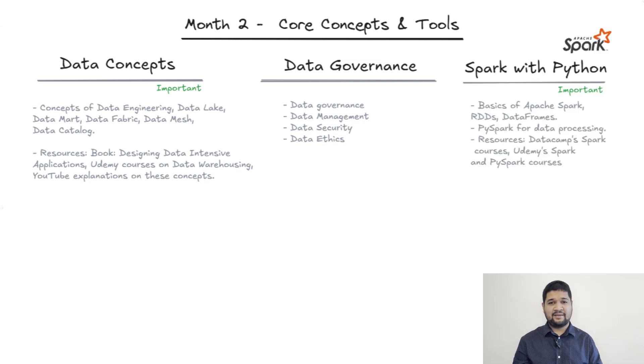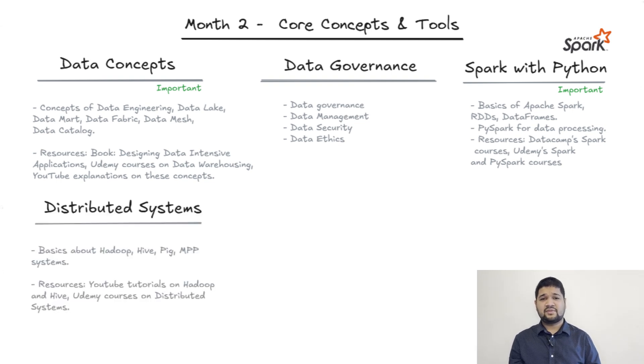Apache Spark with Python: Spark is a game changer for handling big data. Start with Spark basics and move to PySpark — check out Datacamp and Udemy for courses. For distributed systems, you need to understand the basics of Hadoop, Hive, and Pig. You don't need to master all of them, but it's essential to understand the role they play in distributed data systems.